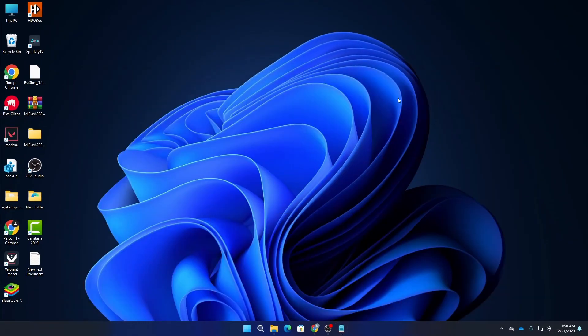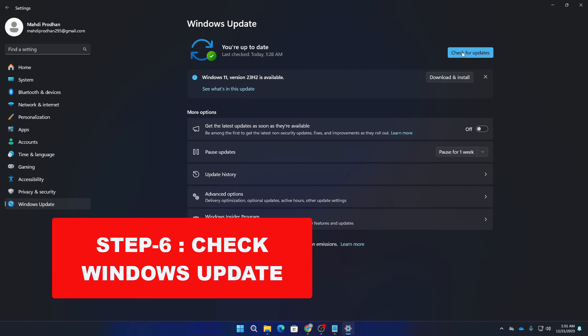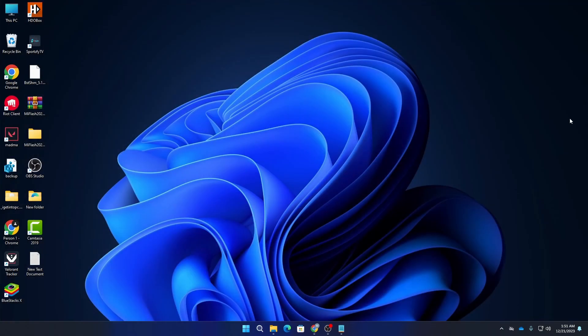If all of these commands didn't help, move on to the next step: check for any Windows updates. Click on Check for Updates, and if an update is available, make sure to download and install it.